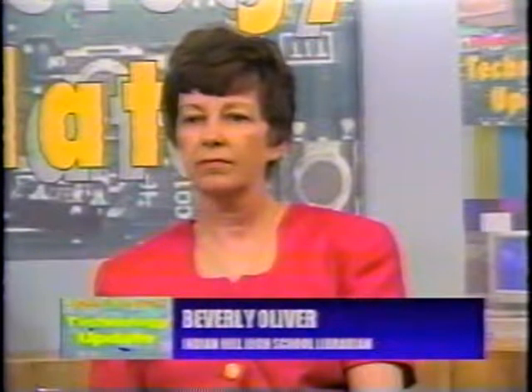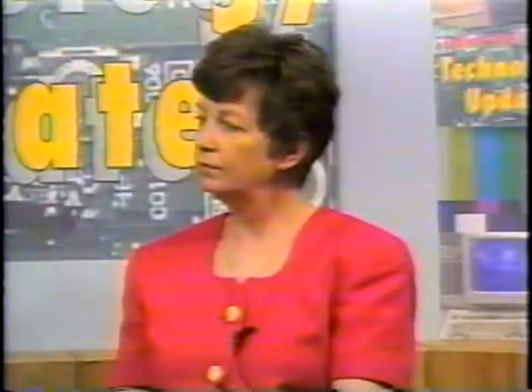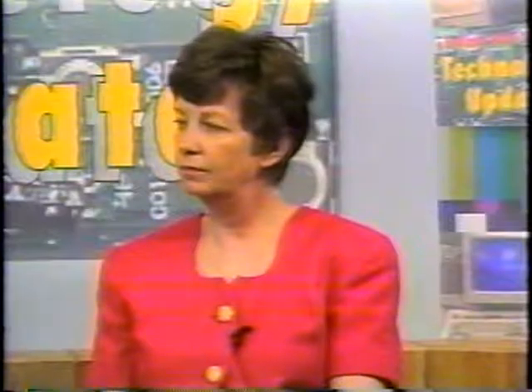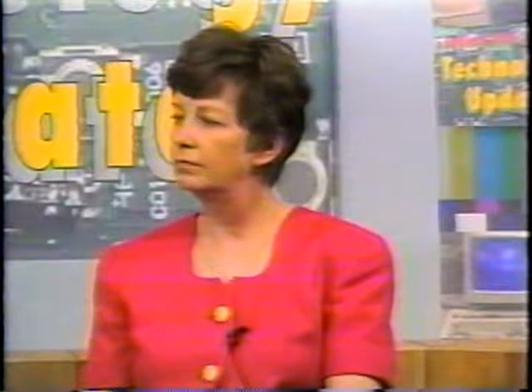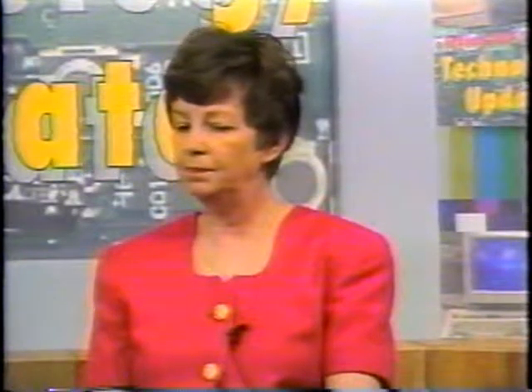We have with us Mrs. Beverly Oliver, Media Specialist and Librarian for the Indian Hill High School. She's been instrumental in transforming our library into a true media center. Bev, welcome to our show. In our introduction, you've emphasized the idea of researching in the new library, and you've been very instrumental in transforming this library into that kind of a facility. So how has it really changed in light of what's happened?